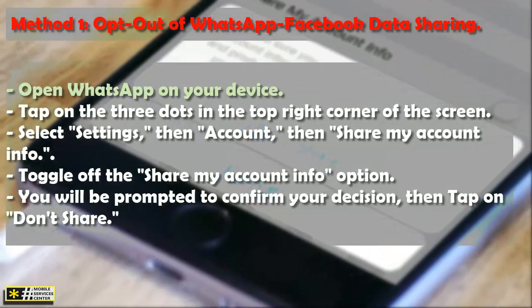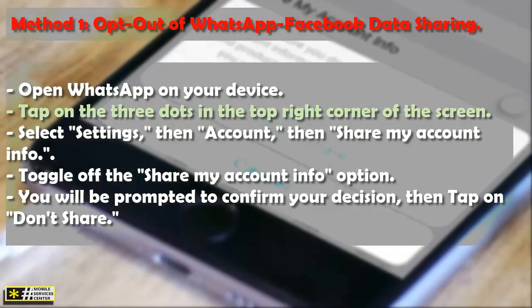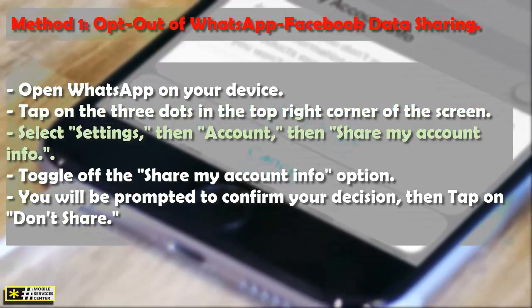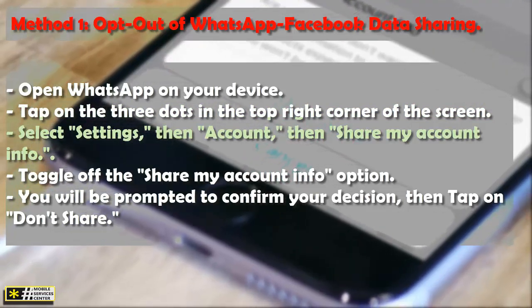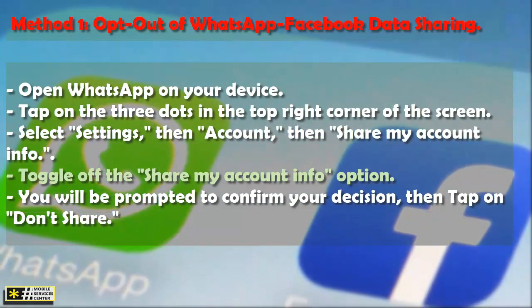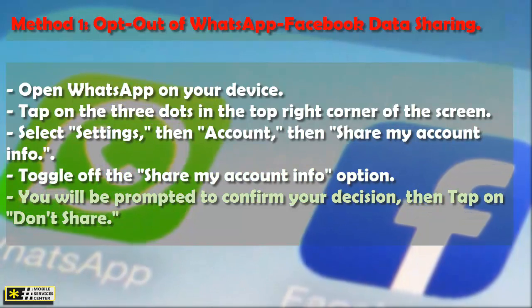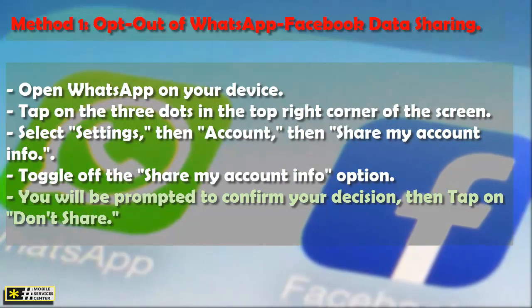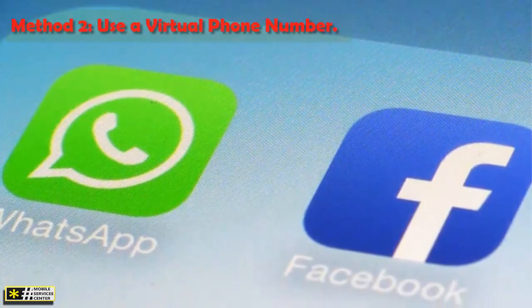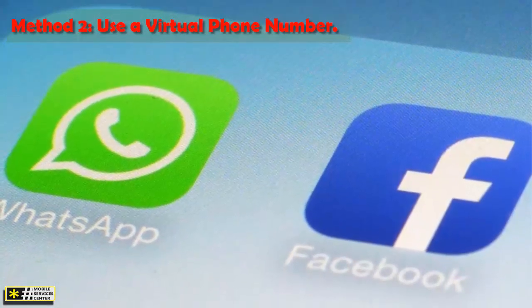Open WhatsApp on your device. Tap on the three dots in the top right corner of the screen. Select Settings, then Account, then Share My Account Info. Toggle off the Share My Account Info option. You will be prompted to confirm your decision — tap on Don't Share.